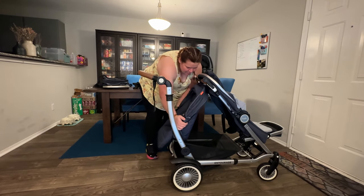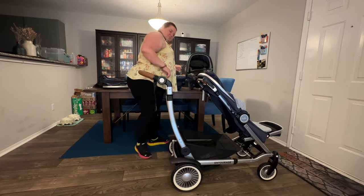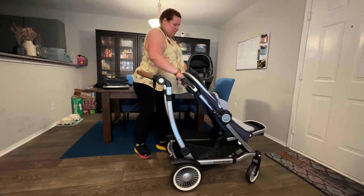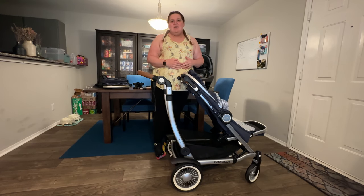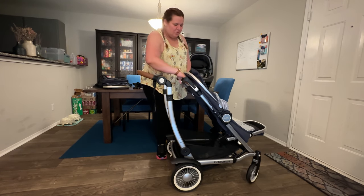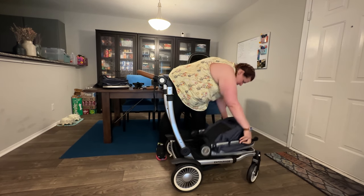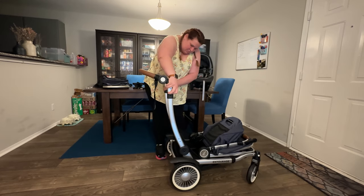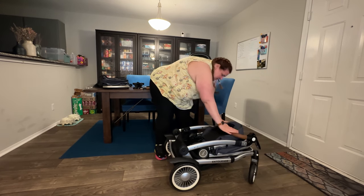Let's go ahead and remove this second seat — see how easy it was to remove? We'll fold with just this one seat, which is so much easier. Once you pull it in and fully retract it, we're going to lift up and push down — like so.